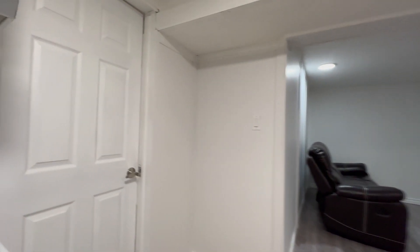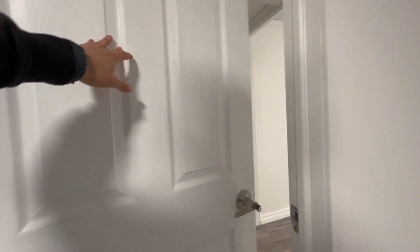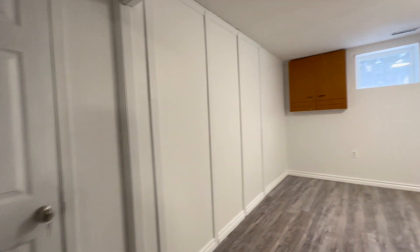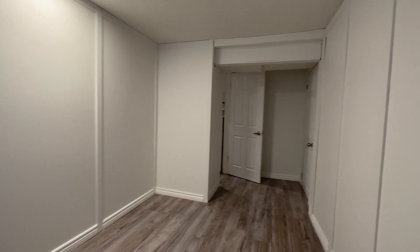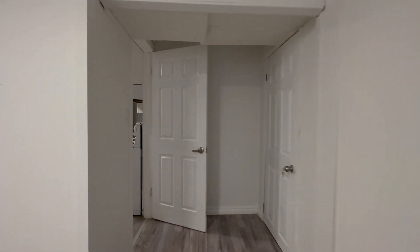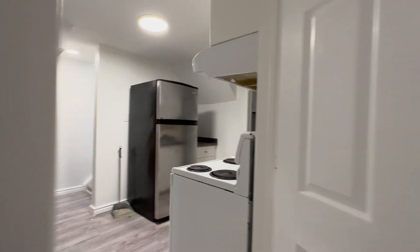Over here on my left, we have the first bedroom. This bedroom can comfortably fit a queen size bed with a nightstand, and you have some storage over here. Closets on the right.